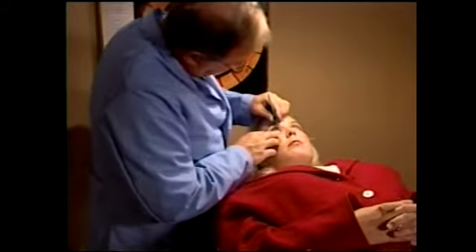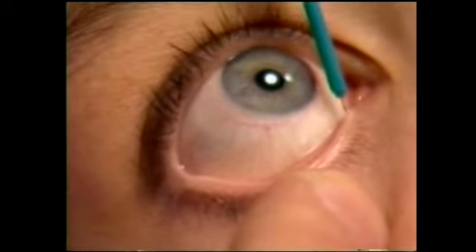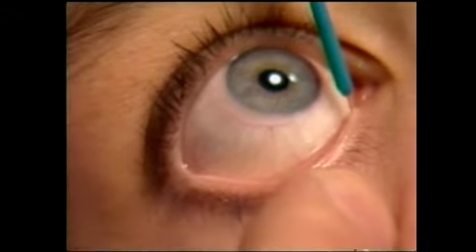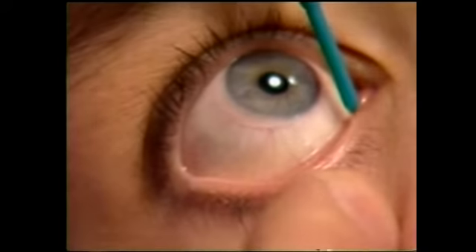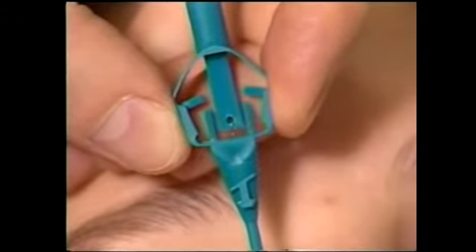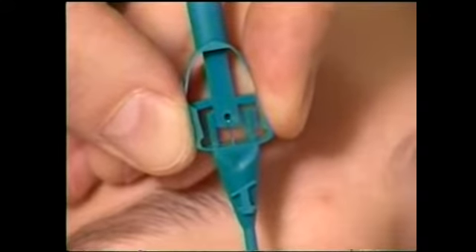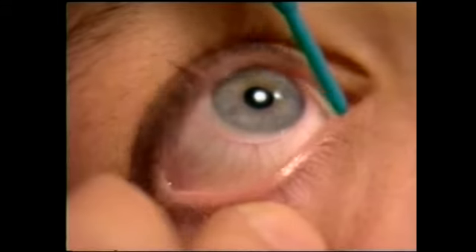Introduce the plug vertically in a gentle and progressive manner. The inserter will retreat slightly at the moment the bulk portion of the plug goes through the punctal opening. Once the plug is properly positioned with only the collaret resting on the eyelid, release it from the inserter by pressing together the instrument handles, which will retract the insertion tip.